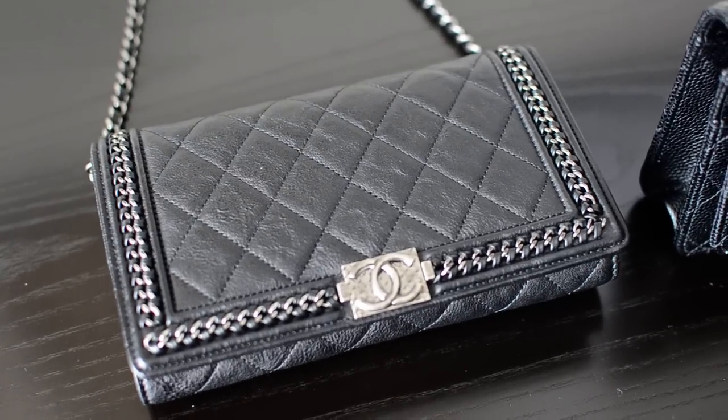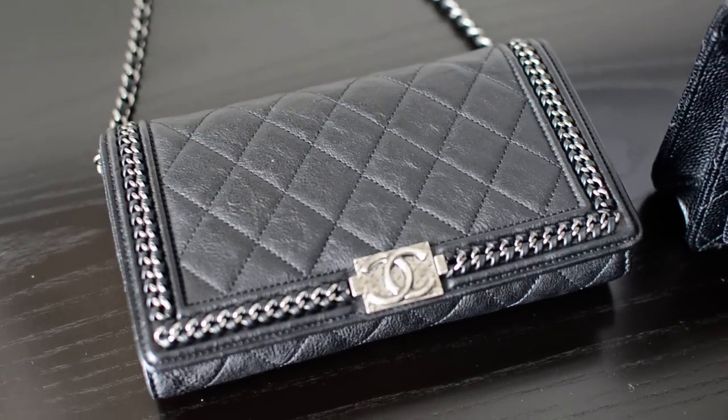Hi everyone! This is PurStyle here. Welcome to my channel. I hope everyone is having a super lovely day.